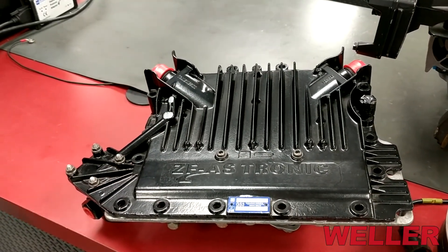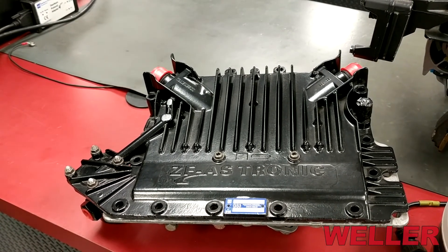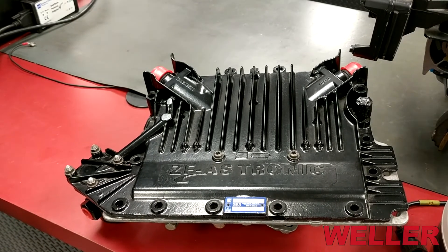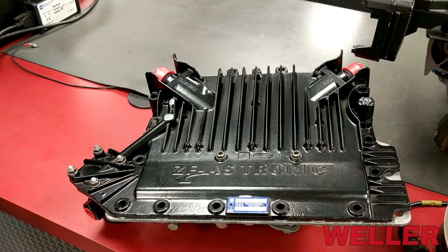This is a GS3, which is a shift controller for a ZF ASTronic or a Meritor Freedom Line transmission. These transmissions are often found in coaches, cranes, and in some over-the-road trucks.